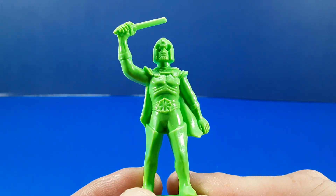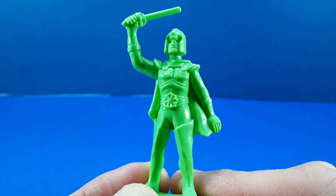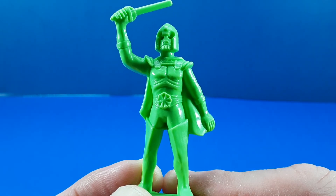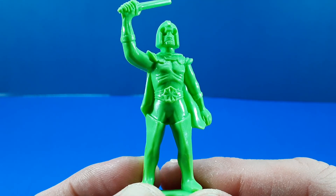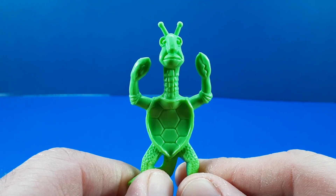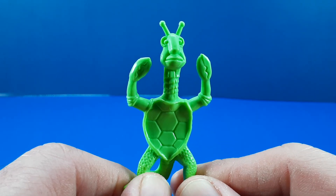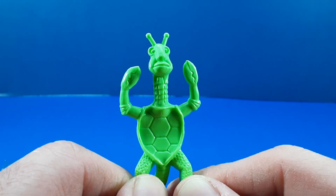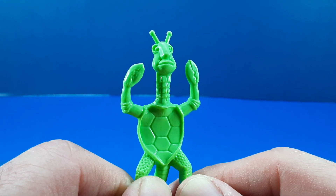The hero is only as good as the villain he fights, and I don't think I have to tell you who this figure is inspired by — very much a Darth Vader-esque figure, with a little bit of Ming the Merciless thrown in. It's always good to have an alien or two on hand, and this is our second non-human character in the assortment.